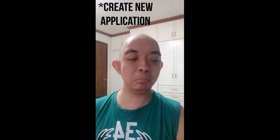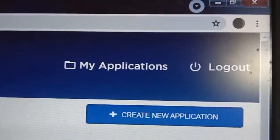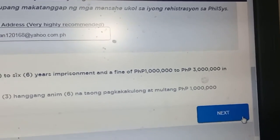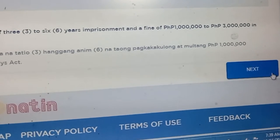Pindutin ang 'Make New Registration' at fill up ang form, then click Next. Pero dahil meron na akong ginawa dati, i-modify ko na lang ang ginawa ko. I-check kung tama ang nilagay niyong datos at click Next ulit.